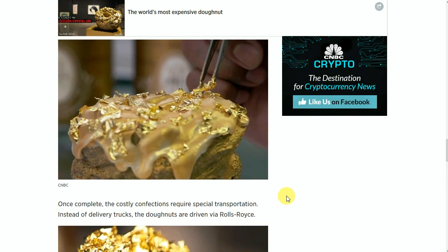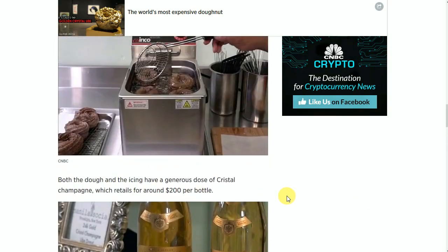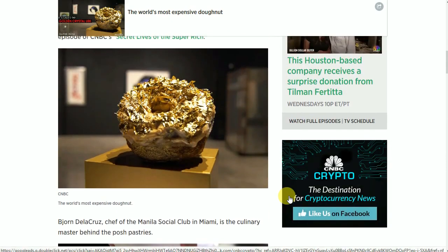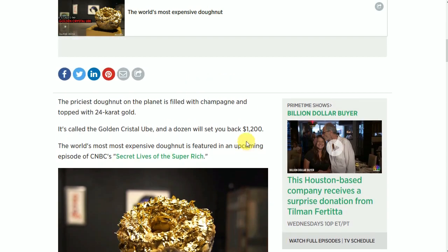But very, very fascinating. There's a small little video clip on this article that says that each donut is about $100, which would make sense since the dozen costs you $1,200. I wonder how much a baker's dozen will set you back.